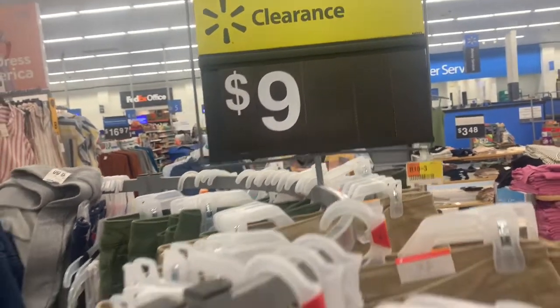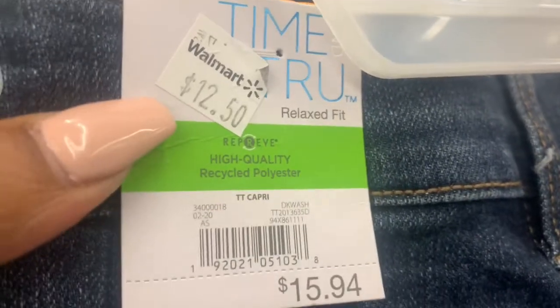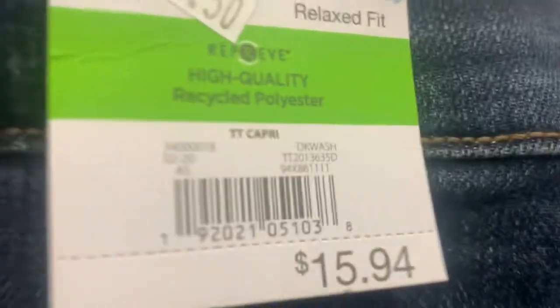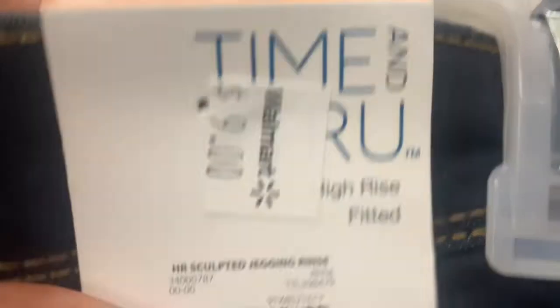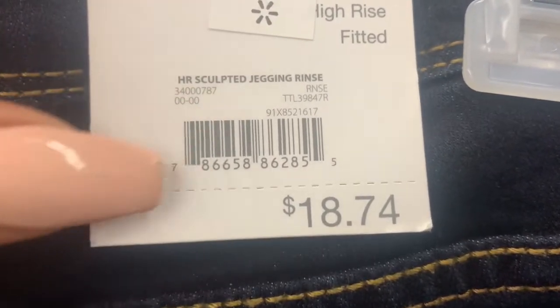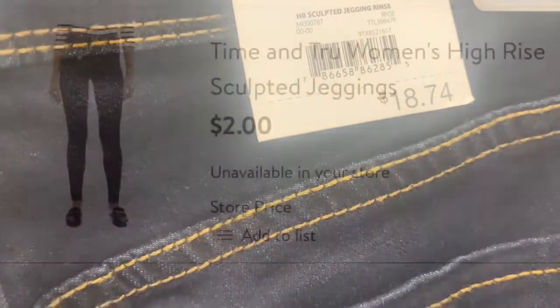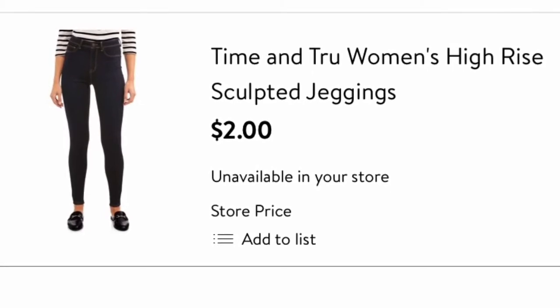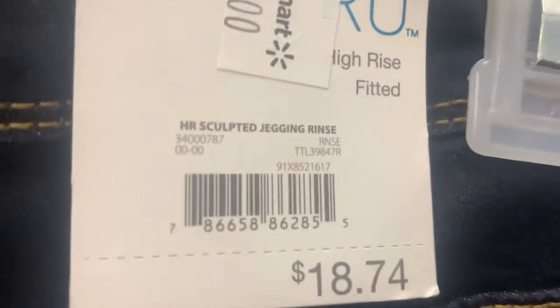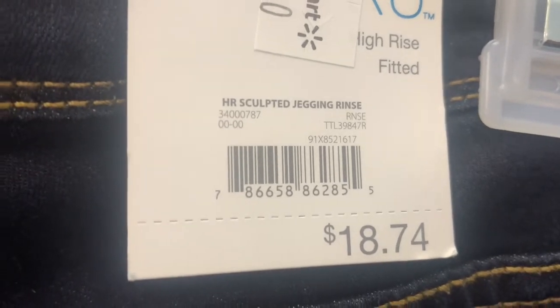Here at my local Walmart they have this rack of jeans marked as $9. These are mid-rise jeans listed at $12.50, but they are actually $9 — I just scanned them. Here's the barcode. They also have these jeggings: the tag says $9, but I just scanned them in my Walmart app and in my store they are $2. Here is the clip of them being $2, and here's the barcode for the $2 jeggings.